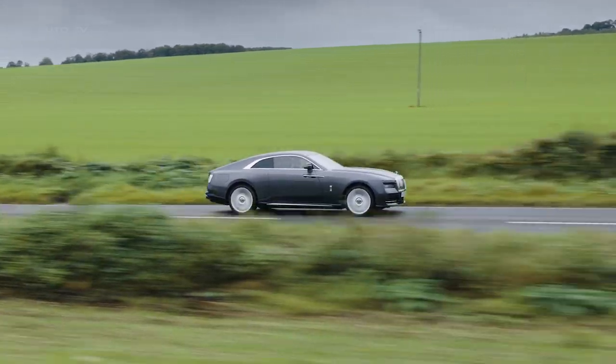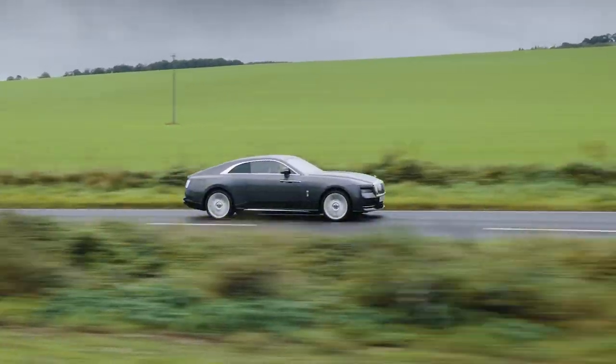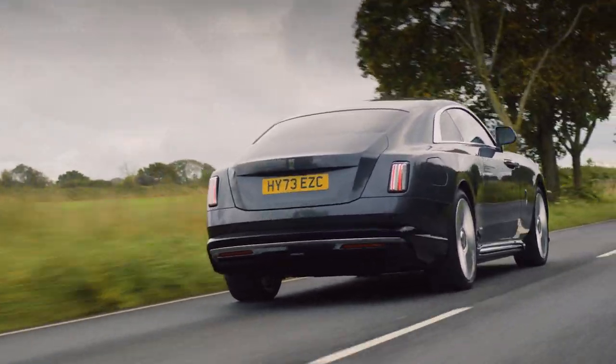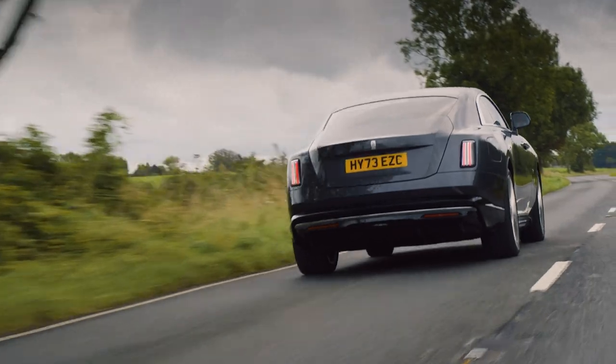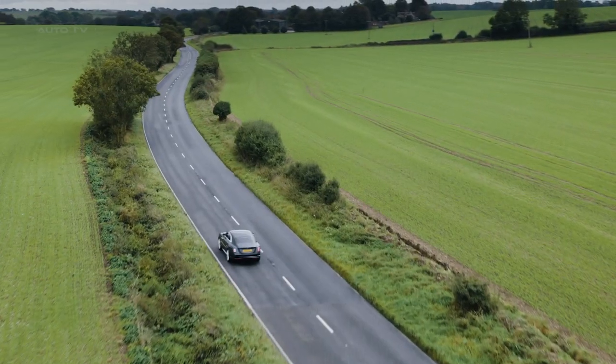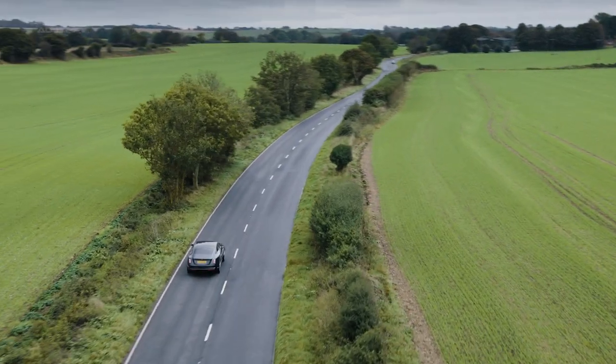In terms of specifications, the Spectre is powered by two separately excited synchronous motors that produce a combined output equivalent of 584 horsepower and 900 newton-meters of torque. It can accelerate from 0 to 60 miles per hour in 4.4 seconds and offers a range of 329 miles.